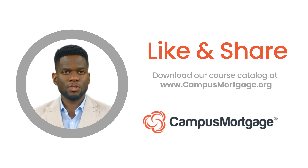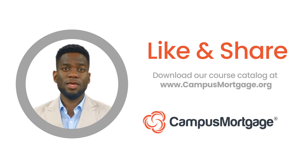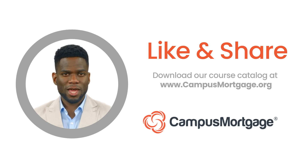If you like this video, please help us by clicking the like button and consider subscribing to our channel. Remember, at Campus Mortgage we offer a variety of comprehensive mortgage training and certification programs. To learn how we can help jump-start your mortgage career, simply download our course catalog at campusmortgage.org. Thank you, and make it a great day!